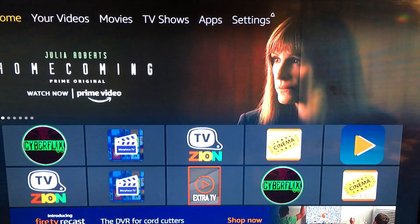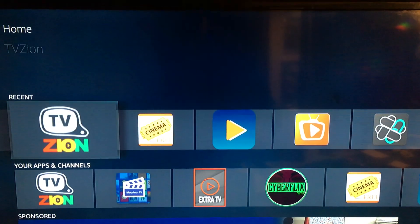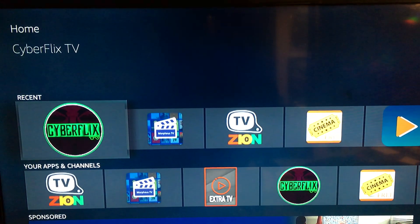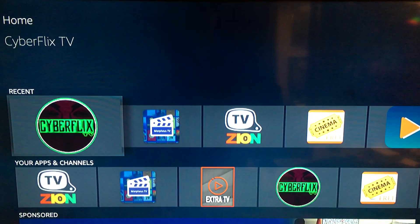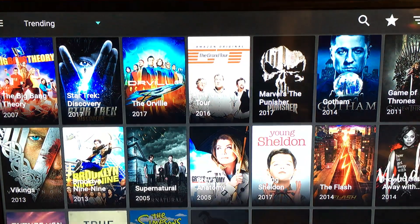Alright, here is my updated Fire Stick. Morpheus TV is good, TV Zion is my favorite one. Cyber Flick is like the new Terranium TV or Titanium TV, pretty fast.